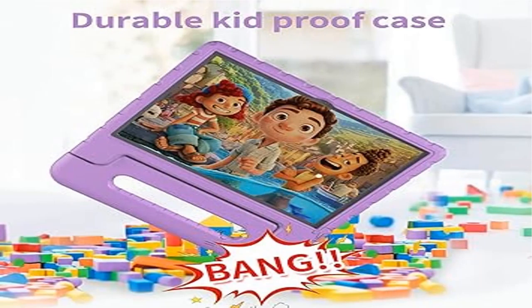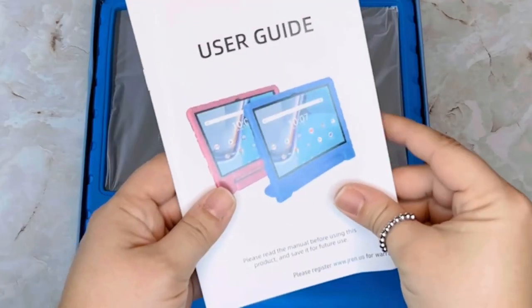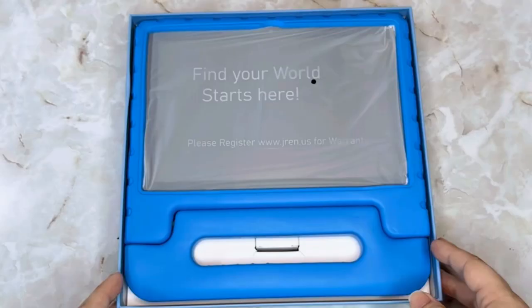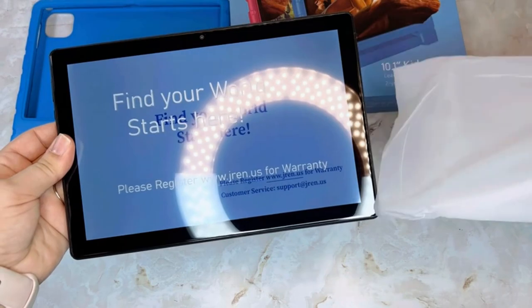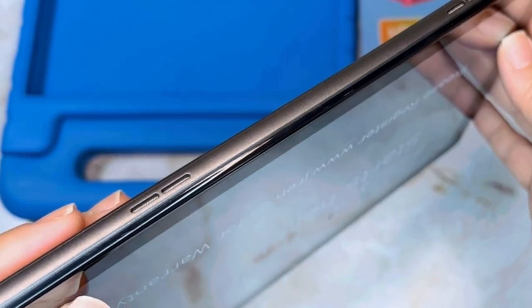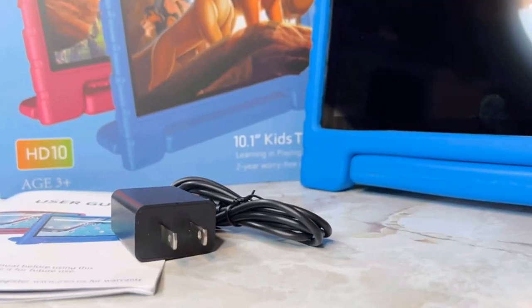Product 2: JRE Newest Kids Tablet 2024, 10-inch tablet for kids with Wi-Fi. Specially designed with a kid-proof case, this tablet targets kids aged 8 to 12 years old. The kid-proof case features a built-in carrying handle and is made of lightweight, durable, kid-friendly, impact-resistant soft EVA material.